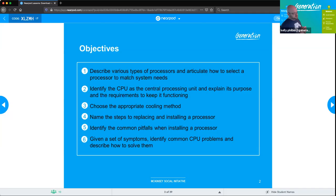We'll name the steps of replacing and installing a processor, identify common pitfalls like dropping the processor chip and bending the pins, and given a set of symptoms, identify common CPU problems and describe how to solve them.